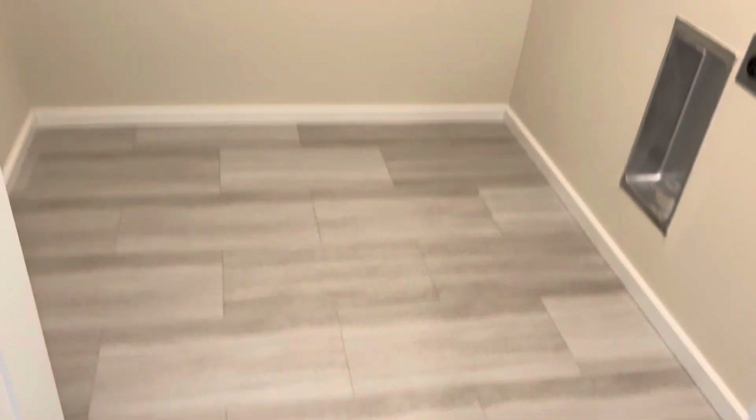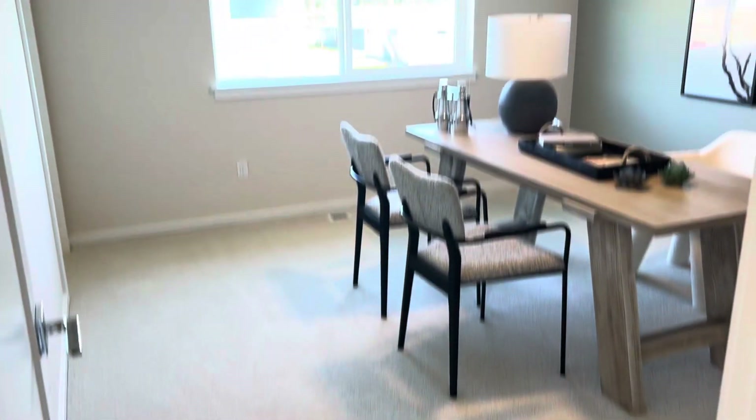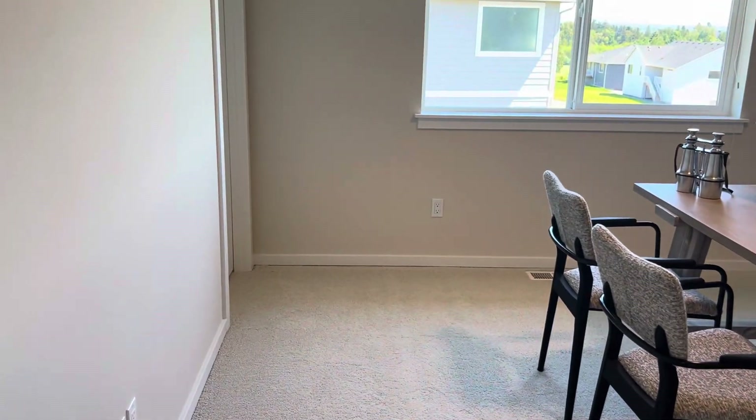Going down the hallway, we have another utility room. This is the linen closet. This is the fourth bedroom with a closet around the corner.